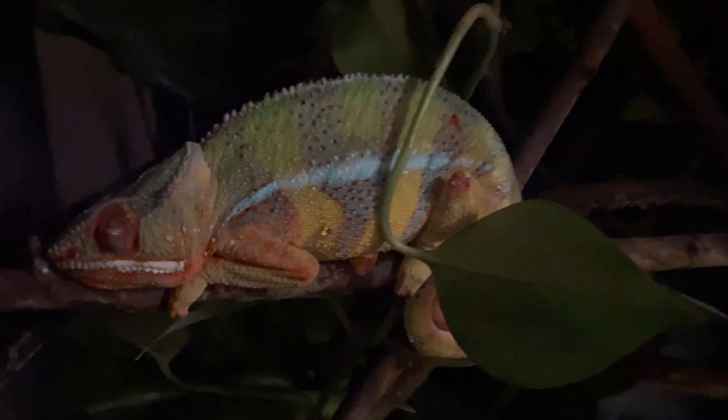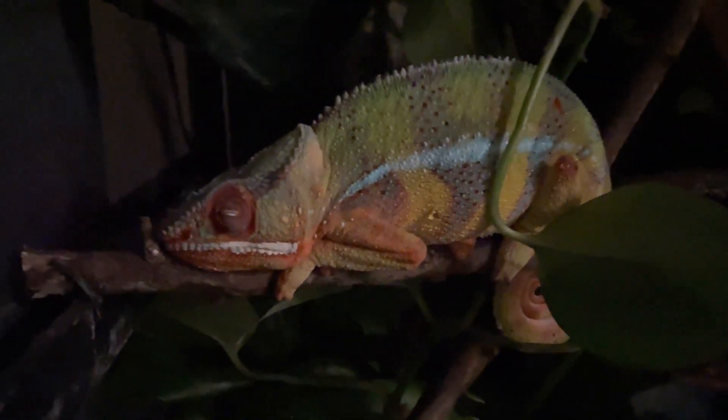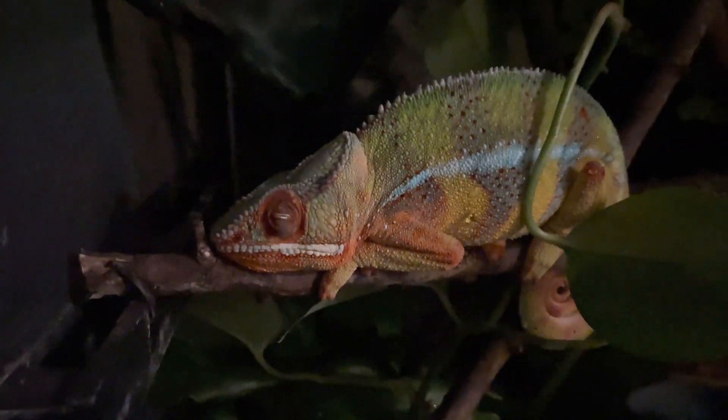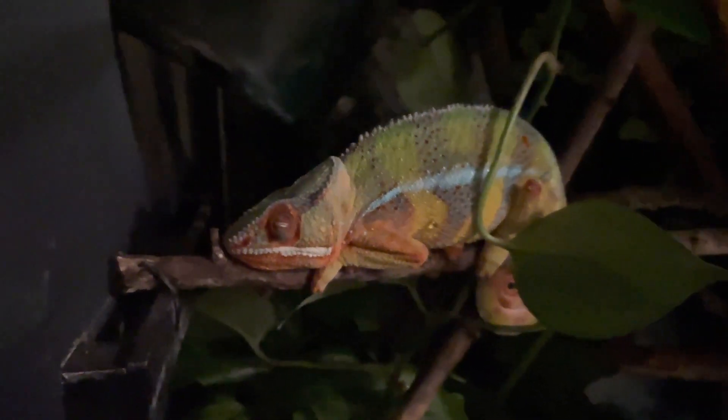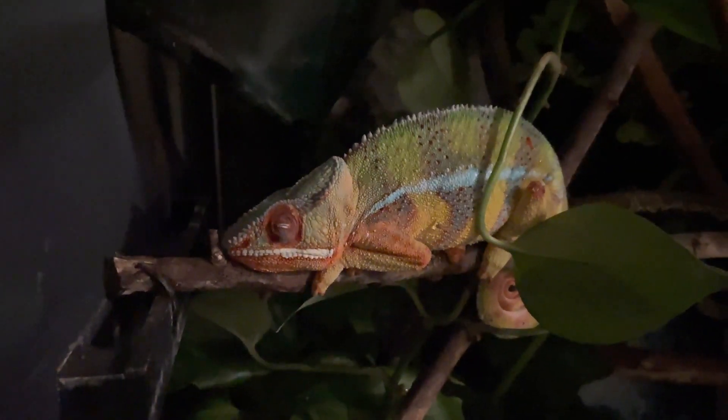What people freak out about is whether their chameleon is going to get too cold. Chameleons actually benefit from a temperature drop at night. Chameleons thermoregulate, which means their body temperatures change with the environment they live in. They can go up in the mornings to bask and warm up, but at night they actually benefit from the temperature being cooler.